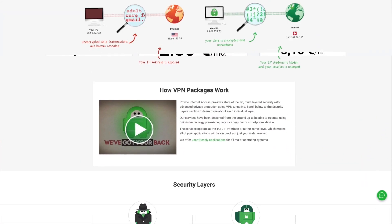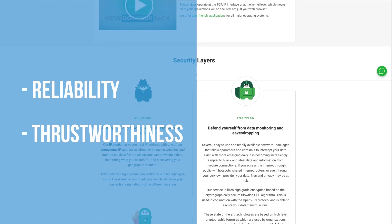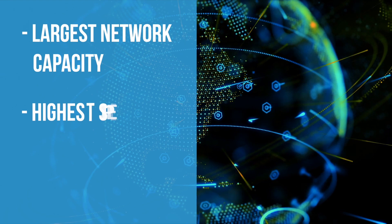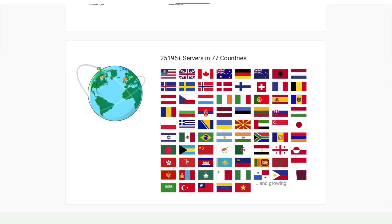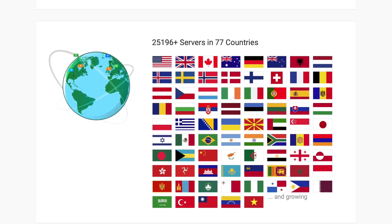So what makes Private Internet Access different than other leading VPNs? Reliability and trustworthiness. Private Internet Access brands itself as having the largest network capacity in the world to offer the highest speeds and best encryption. Their network is staggering — 25,196 servers spread across 77 countries.